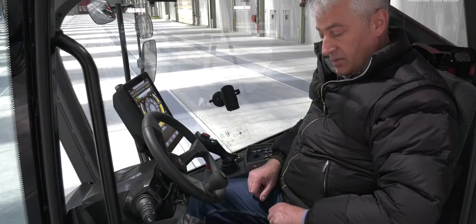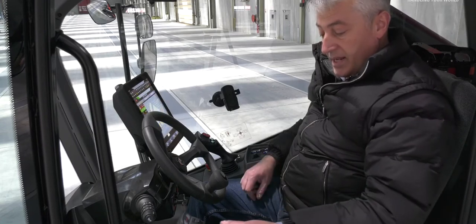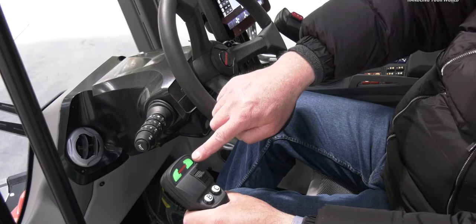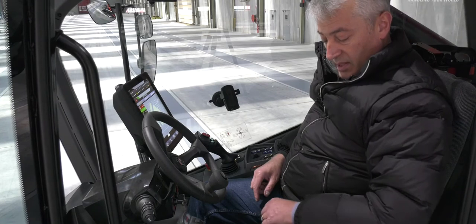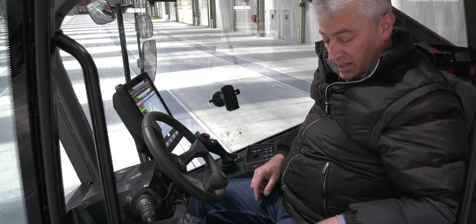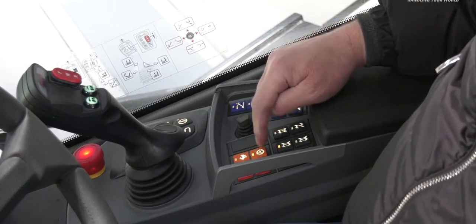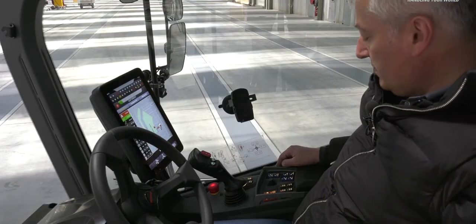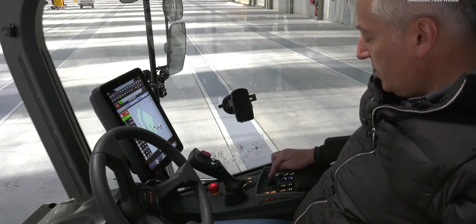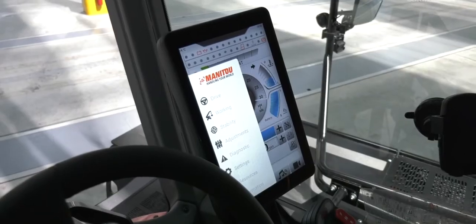On the MRT Vision Plus we have two new capacitive joysticks. When I hold one, the green line informs you that it is active. We also have two new armrests with DSB buttons — the left one and the right one — and the DSB buttons are divided by colors. On MRT Vision and Vision Plus we introduced a new mini joystick. With this new mini joystick I can control the stabilizers.